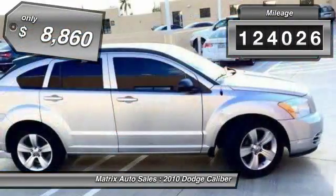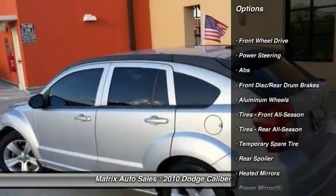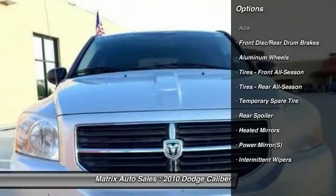This vehicle has less than 125,000 miles and is priced below $10,000. Here are some of this vehicle's great options.